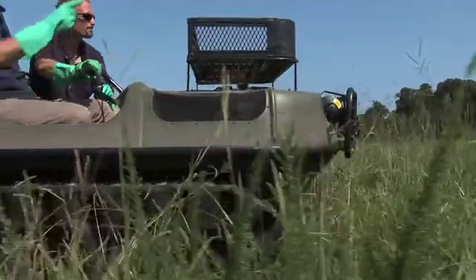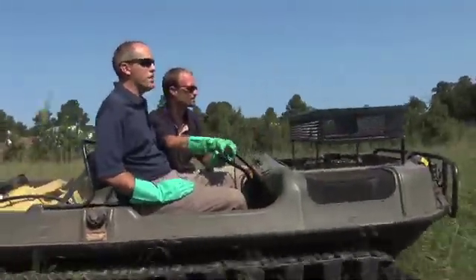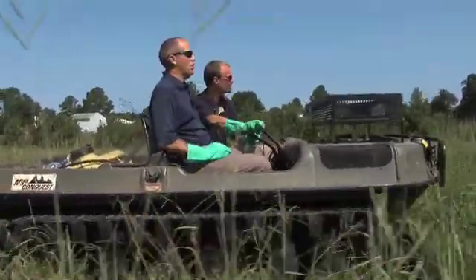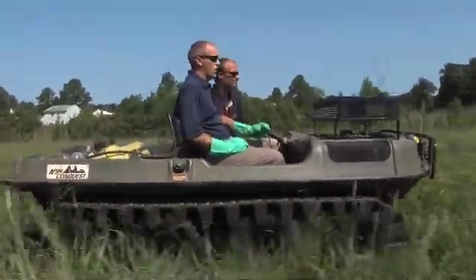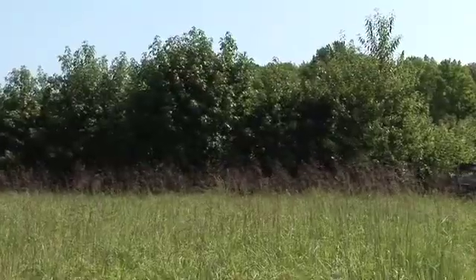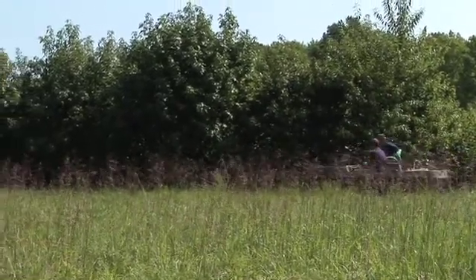We've got some Phragmites over here in the marsh. We're going to treat it with our Argo amphibious vehicle that we can use in the water with a trolling motor, in the marsh itself with these tracks, and also on land. It helps us get a lot closer to the plants and be more effective at treating.